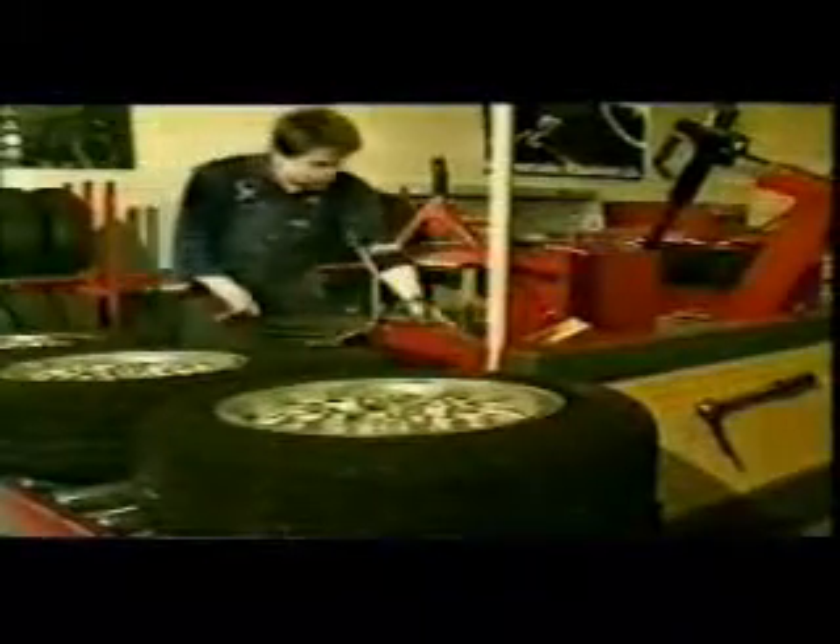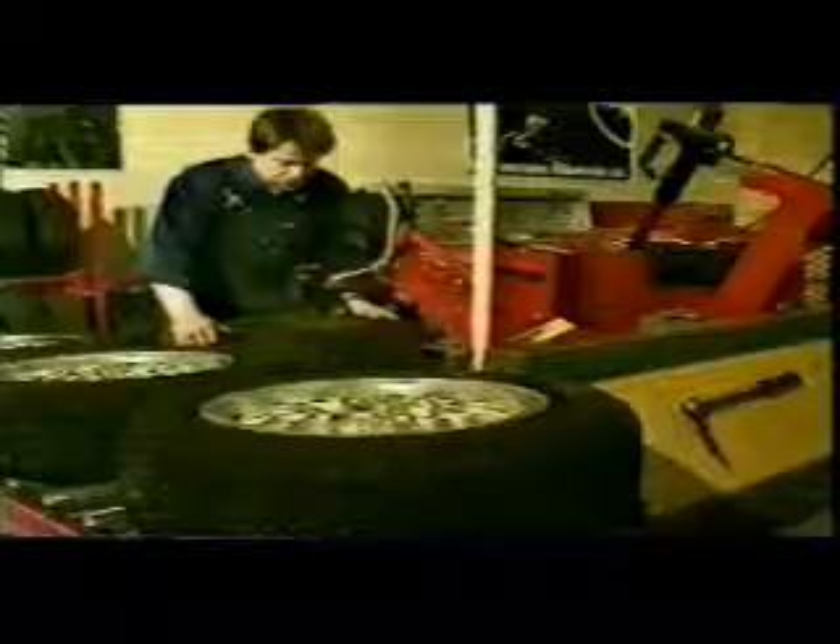Over 25 years' experience as a major supplier to the wheel service industry gives the company a detailed understanding of the customer's needs and a firm foundation for developing the products of tomorrow.